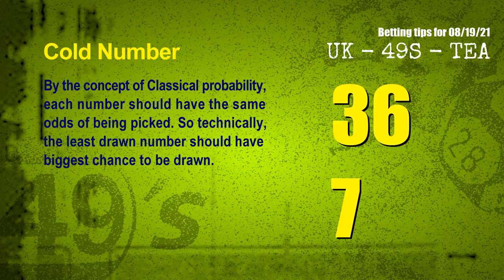In the end of this video, we have two more tips: cold numbers and overdue numbers. By the concept of classical probability, each number should have the same odds of being picked, so technically the least drawn number should have the biggest chance to be drawn. We count thousands of results and find out the coldest two numbers for next draw are 36 and 07.